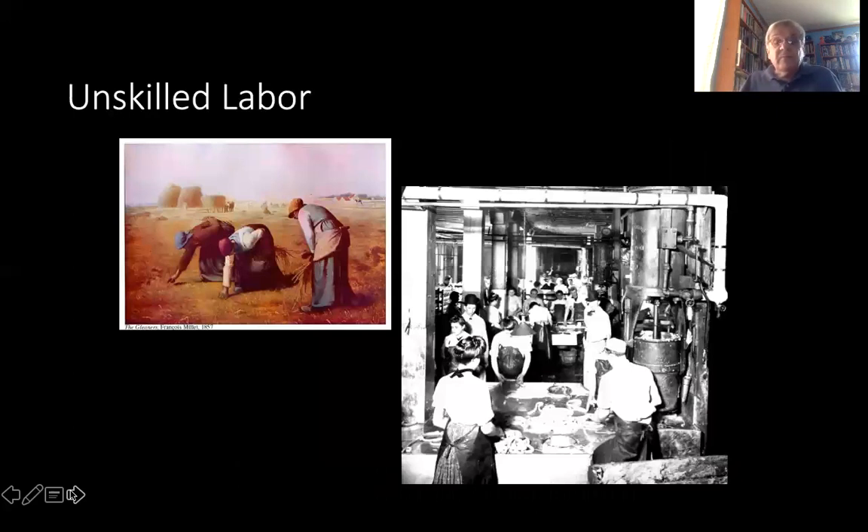Unskilled labor was very important, and immigration was a major source of that unskilled labor until the 1920s when immigration was beginning to get cut off. Then migration from southern states, especially of African Americans, began to pick up, and by 1958, as the stockyards and meatpacking houses were closing down, the workforce was about 80% people of color.